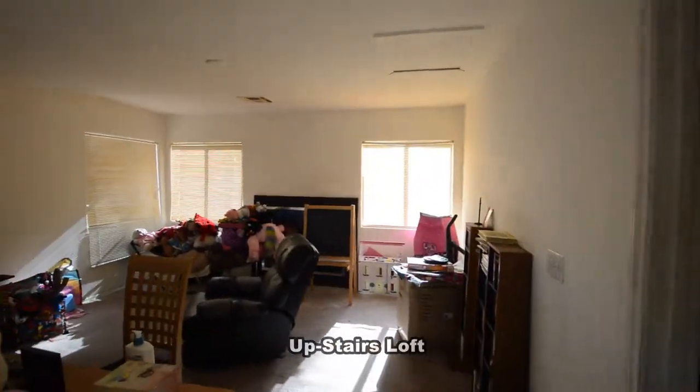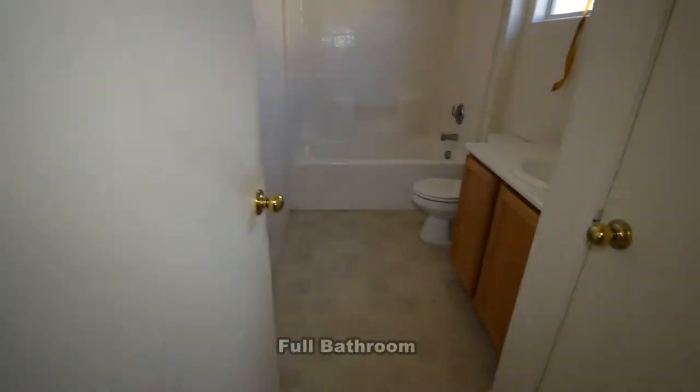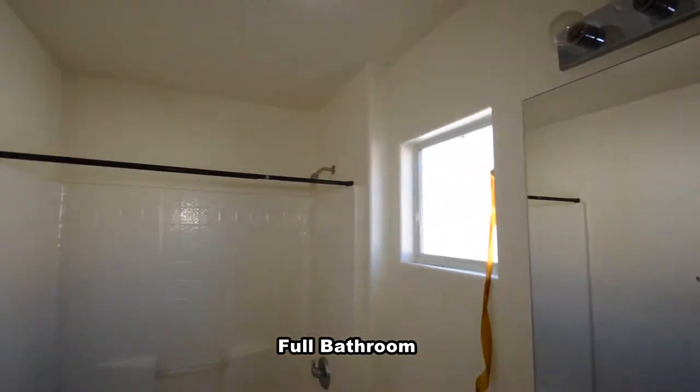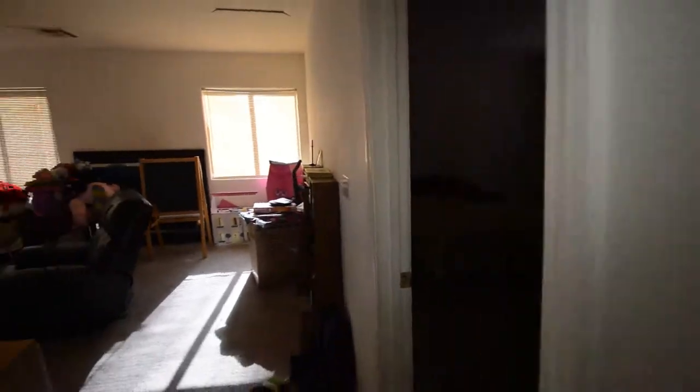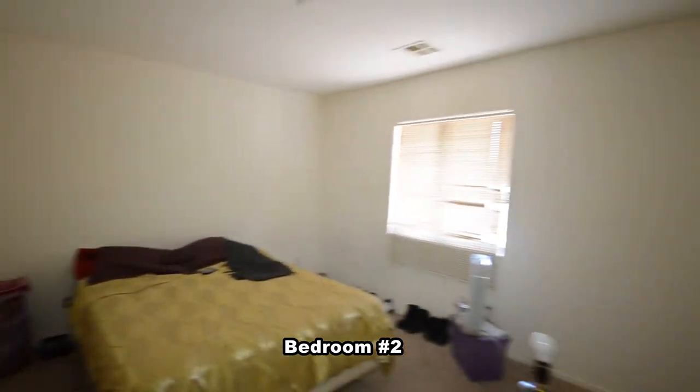The loft has carpeting and window blinds. The full second bathroom has a one-piece tub shower combo. The second bedroom has carpeting and blinds on the window.